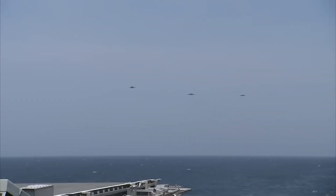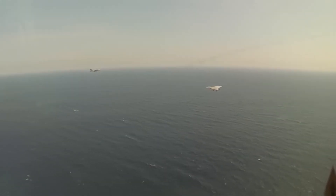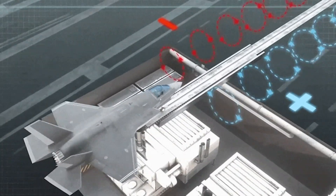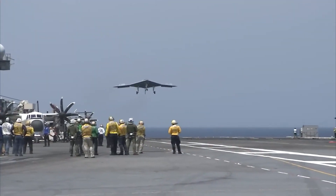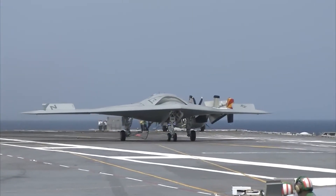The first flight test of the Unmanned Combat Air System Carrier demonstration was conducted in 2011. The first catapult launch of the X-47B was conducted at an onshore catapult facility at Naval Air Station in 2012, followed by the first at-sea test phase involving a series of deck handling trials on board the USS Harry S. Truman.